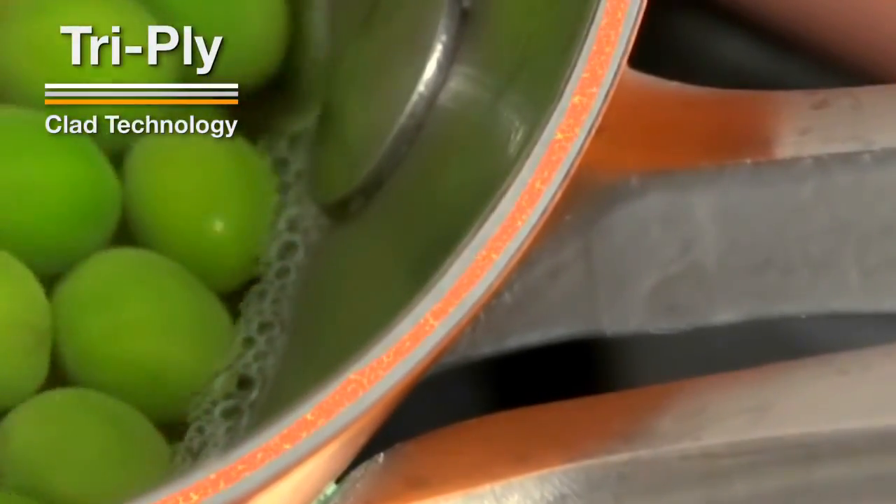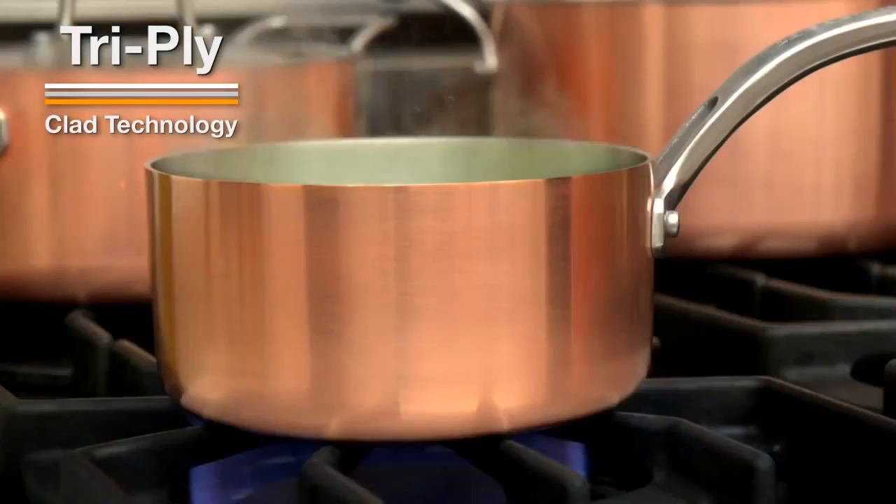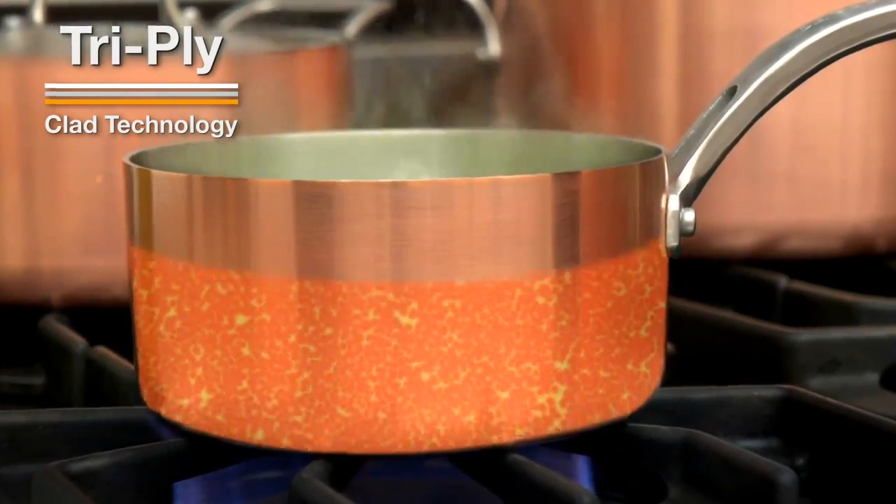But what makes this copper ensemble nothing short of revolutionary is its inner core of super thick heat-radiating aluminum. From the bottom and throughout, nothing is more effective for distributing heat quickly and evenly.